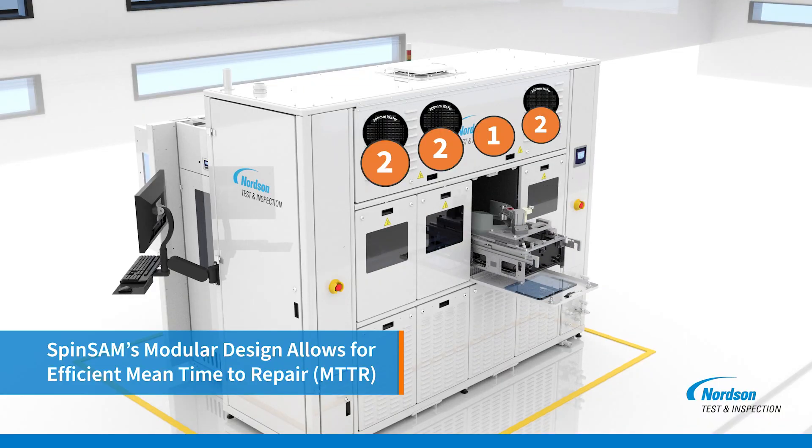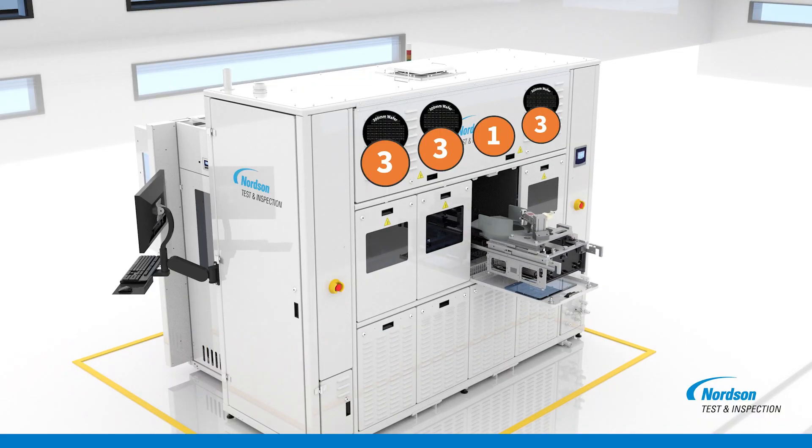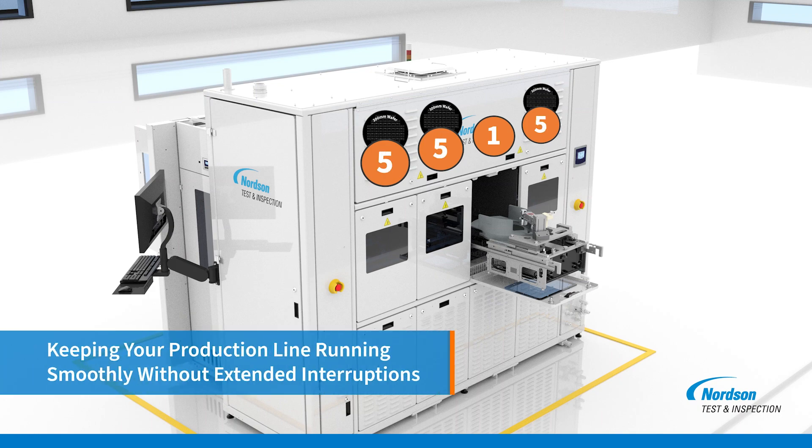This means any necessary repairs can be swiftly addressed, keeping your production line running smoothly without extended interruptions.